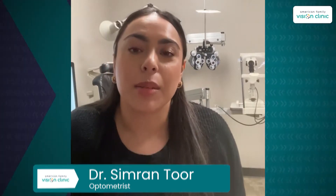Hi everyone, I'm Dr. Tuhr from Amplify Eye Care here in Olympia, Washington, and today we're talking about pupils. Pupils are the black circles in the middle of the colored part of your eye, and they're responsible for letting light in depending on what situation you're in.